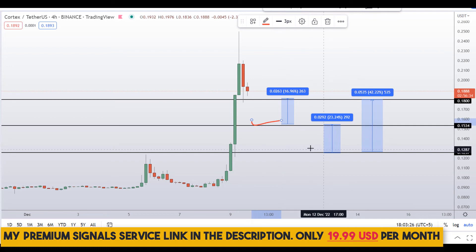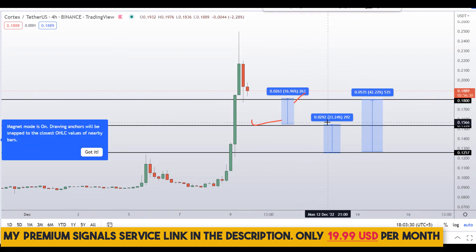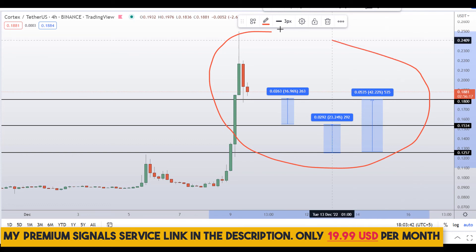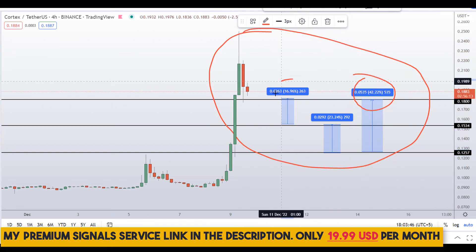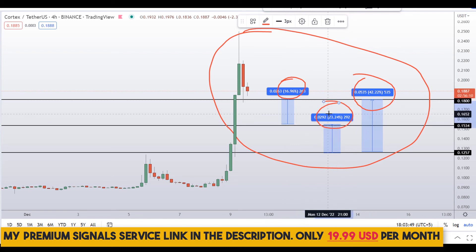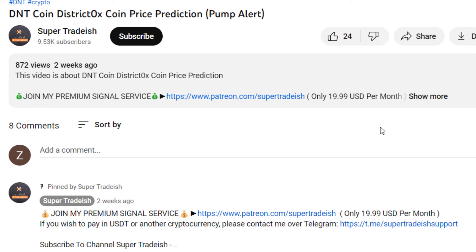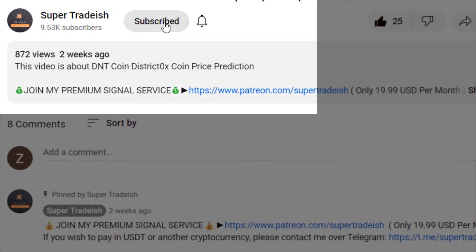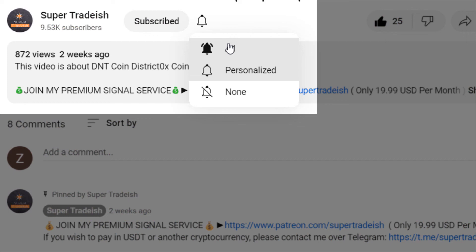Note that these entry and exit areas are not precise — they can change according to market conditions. For real-time updates, follow me on my private Telegram signal group. To summarize: on Cortex Coin (CTXC), you have two different scenarios with three targets — 42 percent, 17 percent, and 24 percent gains. I hope this content was useful. Please smash the like button and subscribe.